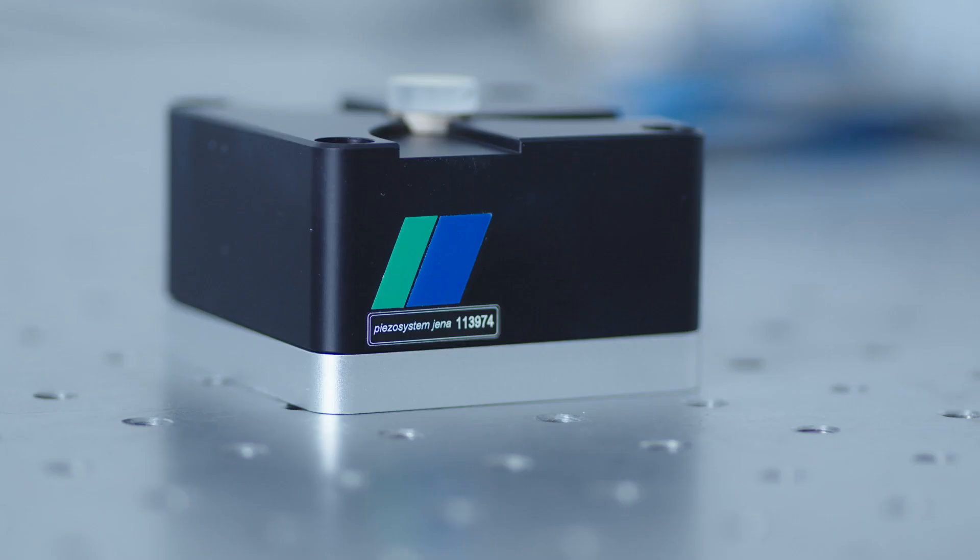In order to stay on the cutting edge, Piezo System Jena is always participating in industry discussions and looking for innovative ways to advance our technology. To that effect, today we can present this state-of-the-art tip-tilt actuator.